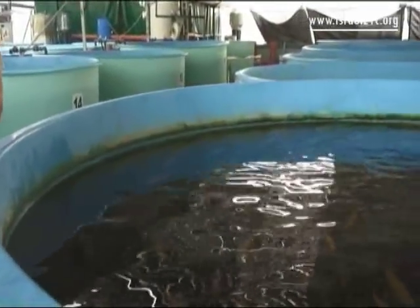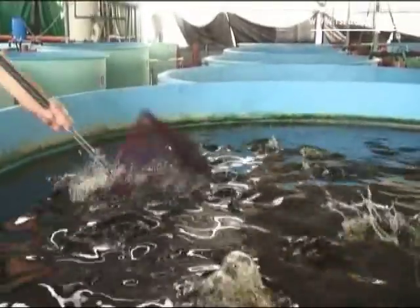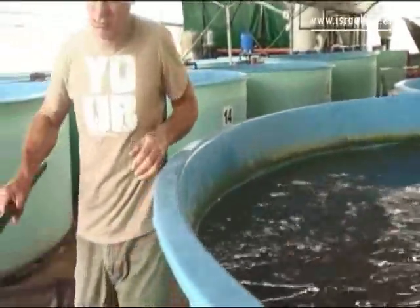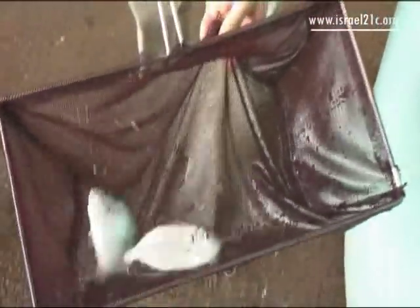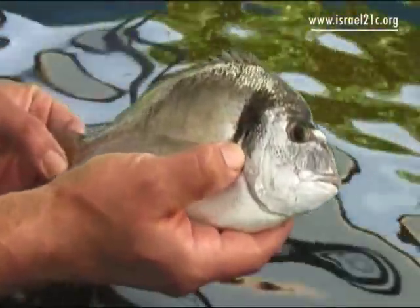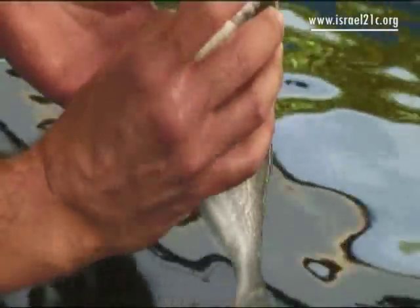We can grow fish that are not endemic to a certain environment. For example, sea bream in the United States — it's a non-native fish, and we grow them over there. And we can grow the fish where they need it, close to the restaurant, close to the cities. The old saying goes, there are plenty of fish in the sea, but overfishing has put an end to that.